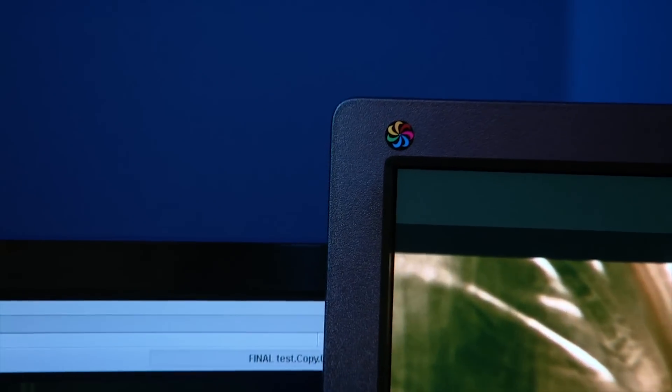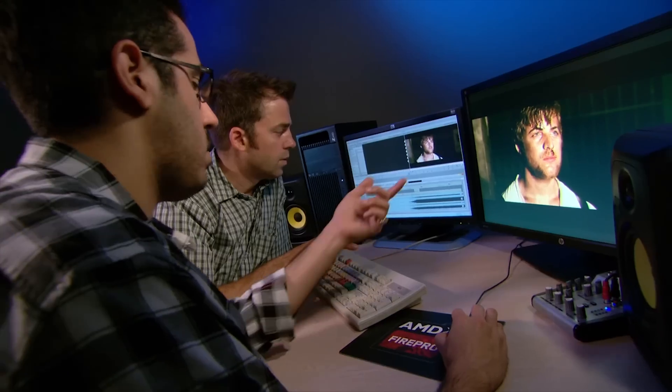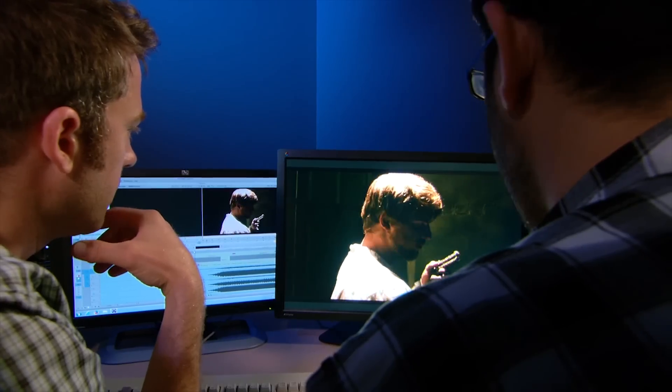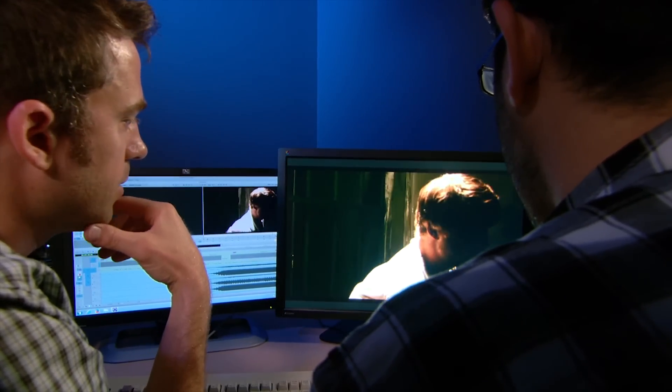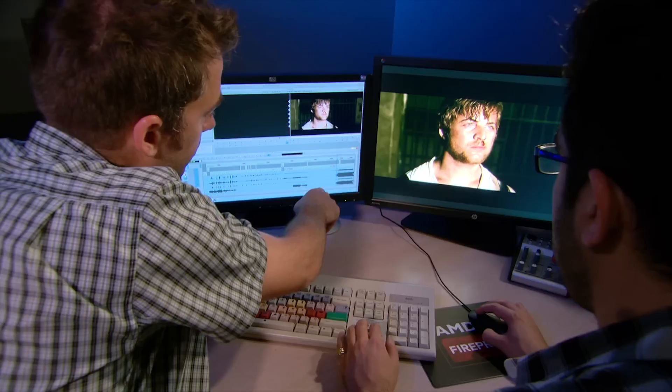Gaining access to industry standard technology is what's going to help me advance my career to the next level. You get to learn what the big boys play with. It's one thing to learn how to use prosumer-based technology; it's another thing to sit with a machine like this — not having to worry about performance, not having to worry that the system's going to crash, not having to sit there and wait for the renders. I can keep plugging away.